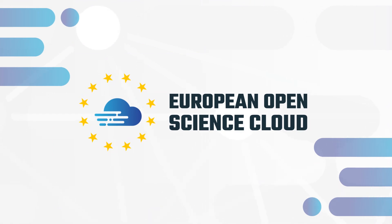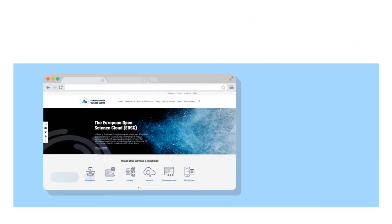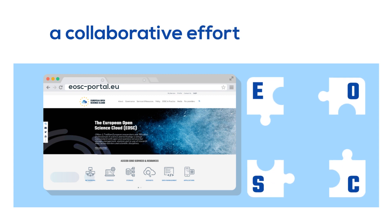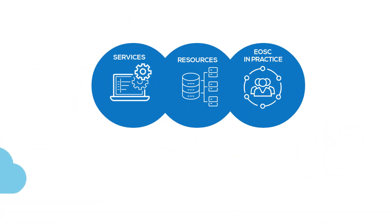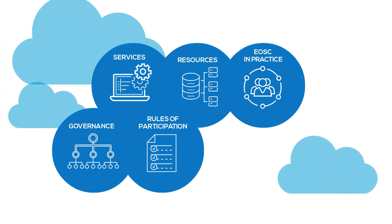This is the mission of the European Open Science Cloud, and its gateway is the EOSC portal. The EOSC portal is more than a website — it's a collaborative effort that brings together all you need to know about the European Open Science Cloud, from services and resources to real examples featuring research communities making the most of EOSC.